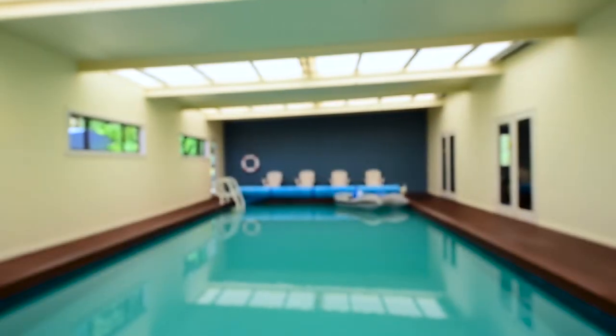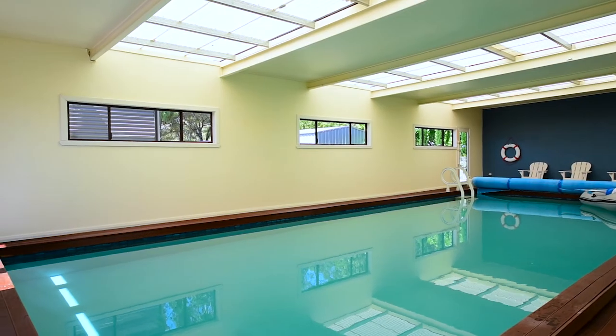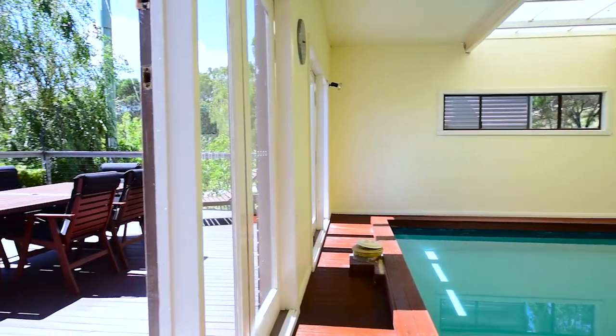The family will spend hours in the large indoor lap swimming pool with options of either solar or electric heating, and doors opening onto the north-facing deck with lovely views.